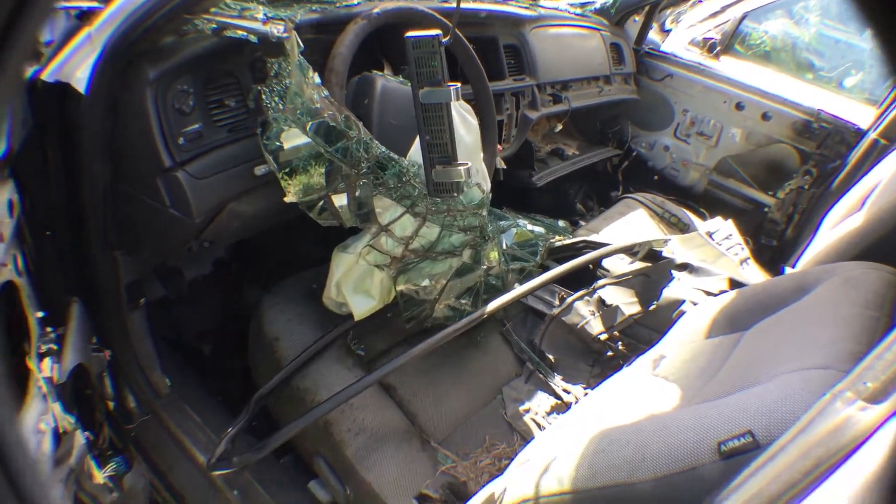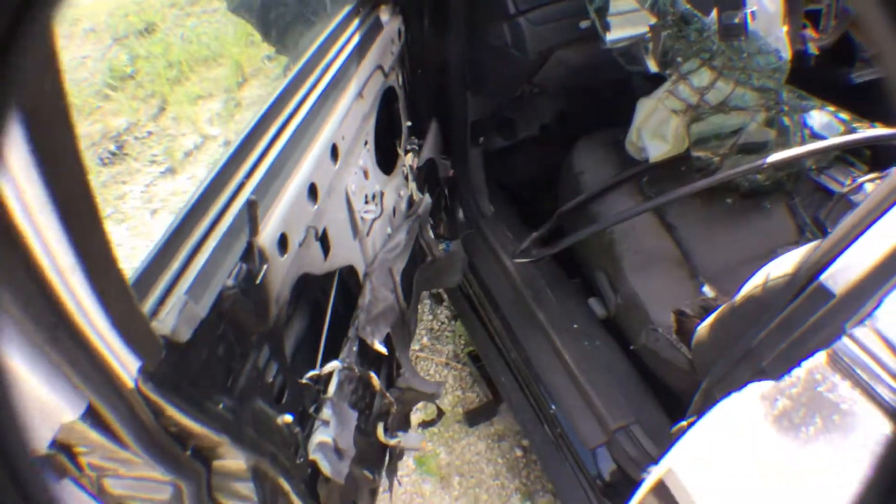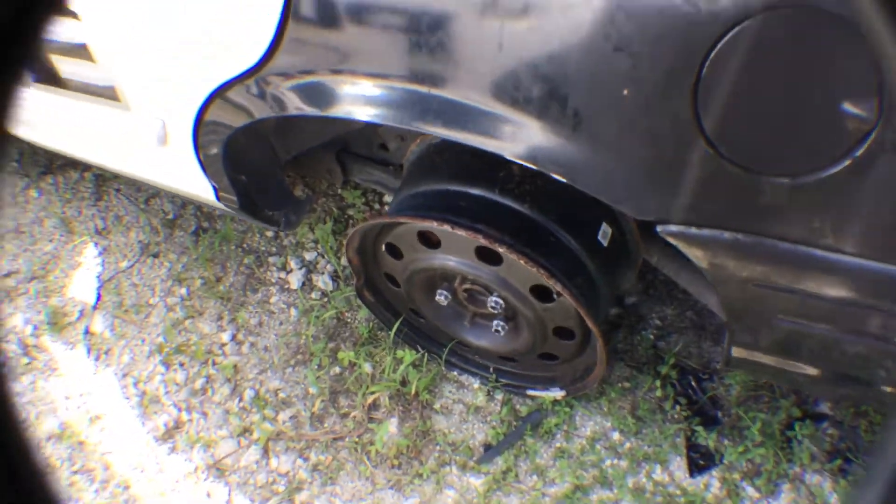Missing the radio, missing the AC controllers, missing door panels, no rear seat, rear wheel — no tire.